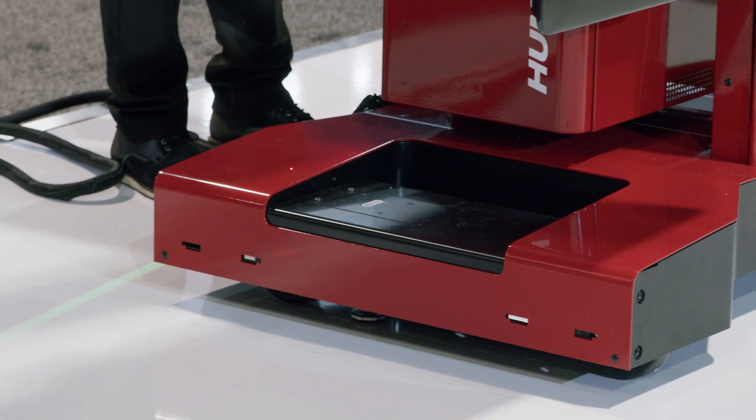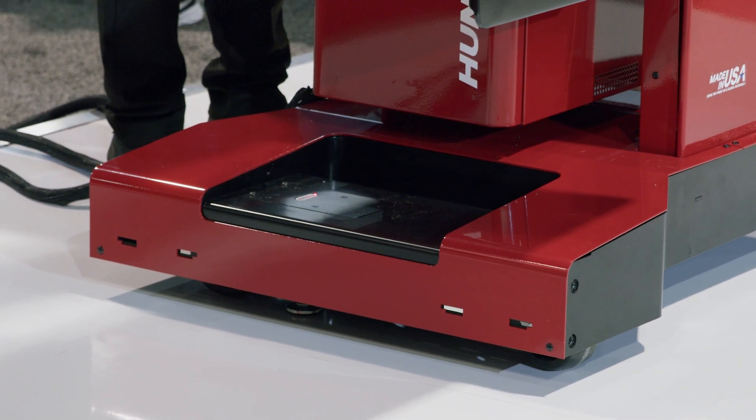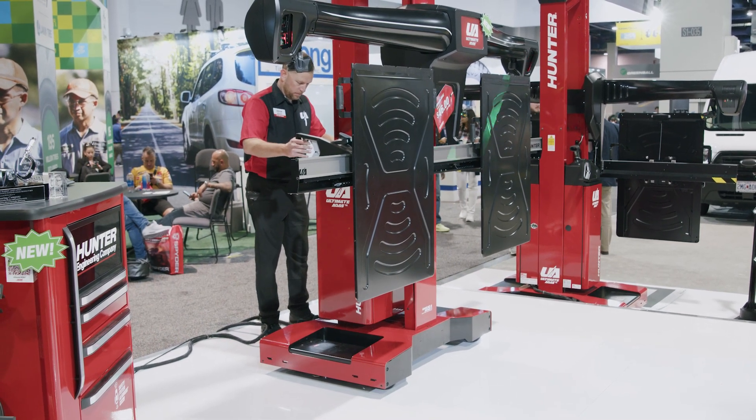Let's talk about when this calibration needs to be performed: front bumper work, AC work, maybe the rad — but more importantly, if you're a body shop: stone chips, replacing that windshield. When these situations happen, that calibration has to be performed in order to make sure that your customer is driving safely down the road.